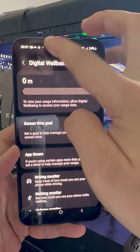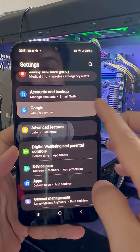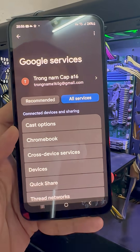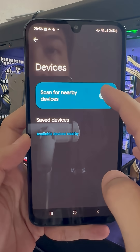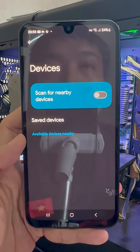But that's not all. In Settings, go to the Google section. Next, select All Services, then go to Devices and turn off this setting, because your phone is constantly scanning all networks for devices that are near you.